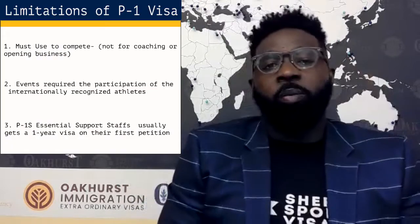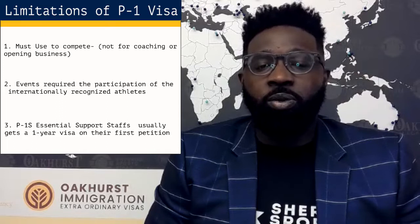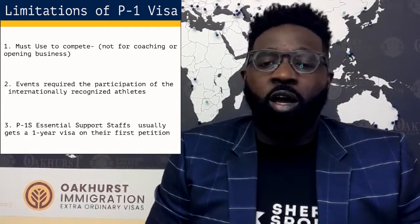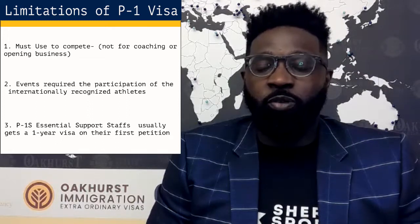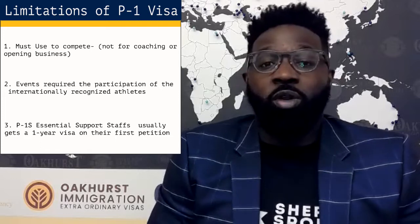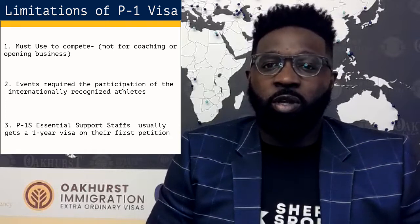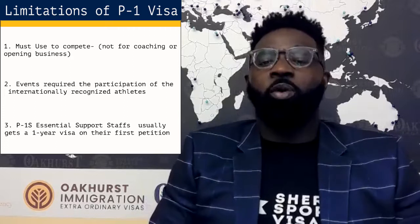Now we need to talk about the limitations of the P-1 visa. One is that you're only supposed to use it to compete — it's not suitable if you're going to be coaching or doing seminars and things of that nature. If you're doing a little bit of that, maybe it's okay, such as things for your sponsor or if it's just a small part of what you do in addition to competing. But on the P-1 you're only supposed to be using it to compete, train, and do stuff for those competitions. You're not supposed to be coaching or opening your own business, clothing line, and things like that — that is more appropriate for the O-1 visa.